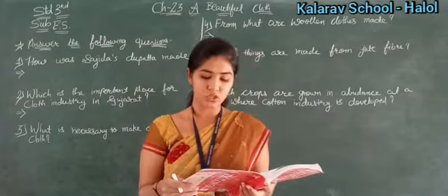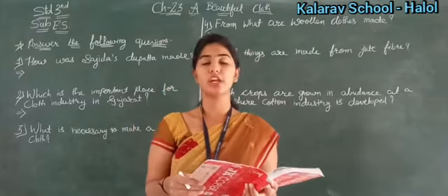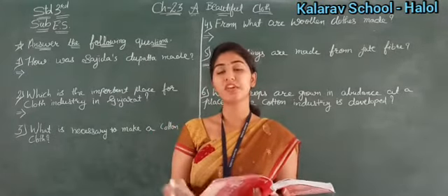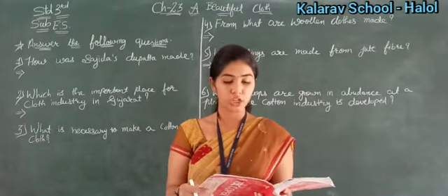Now — which of the following clothes are worn in winter? In winter we wear woolen clothes — like sweaters and shawls — which are made from wool. So the answer is woolen clothes.